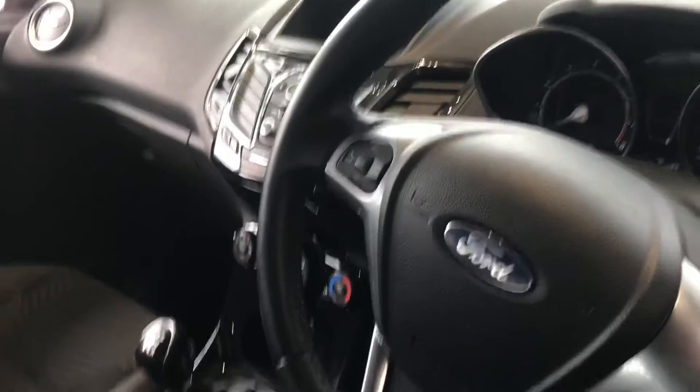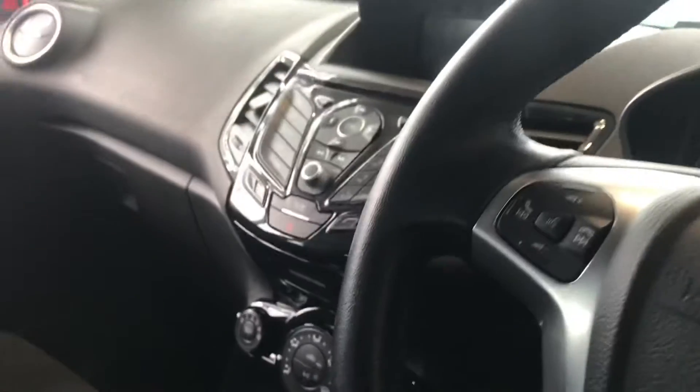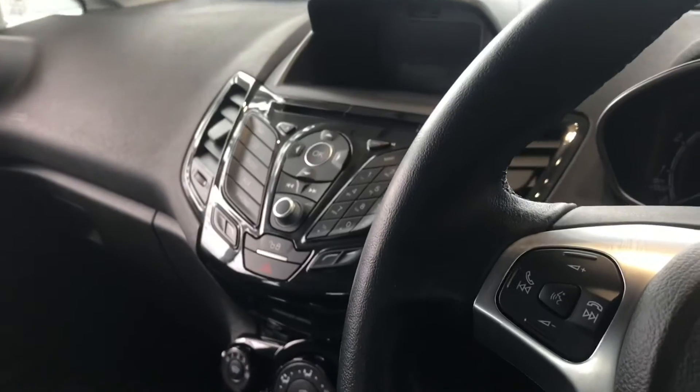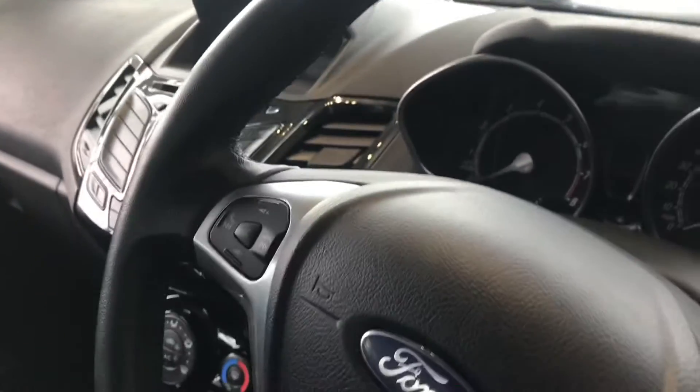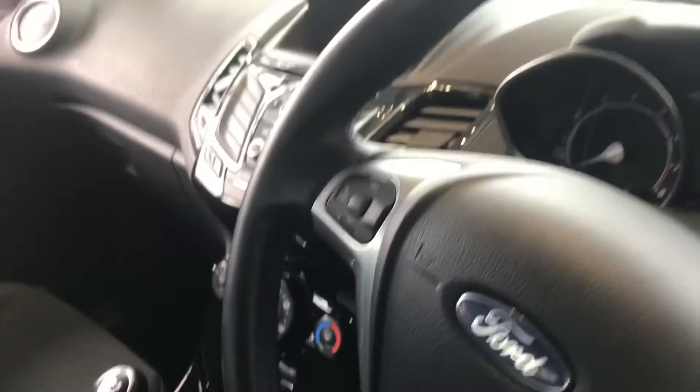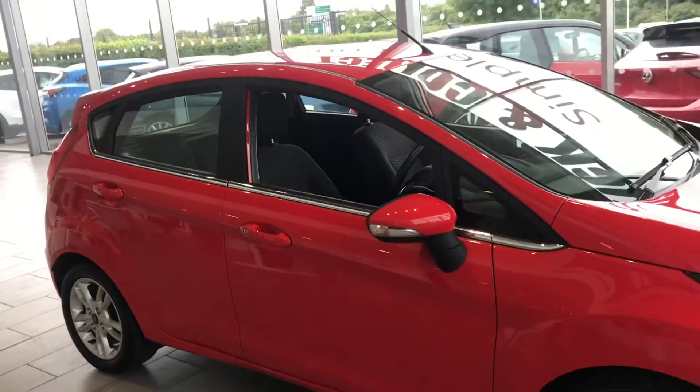Now let's have a look inside. We've got a lovely cloth interior. You've also got Bluetooth hands-free to connect your phone so you can stream your favourite music. You've got the heated front windscreen — a great Ford feature. You've also got the CD player and DAB digital radio. You've also got start-stop engine technology, which saves you fuel.